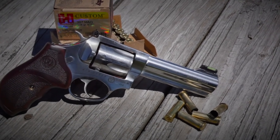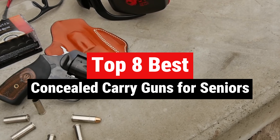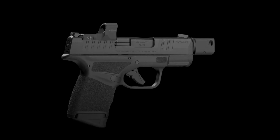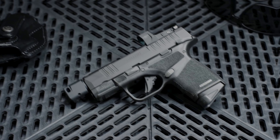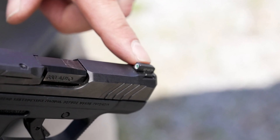We're talking about the best concealed carry guns for seniors. Whether you've been carrying for years or you're considering it for the first time, we've got your back. In this video, we're navigating the world of concealed carry with a focus on comfort, ease of use, and the perfect fit for our seasoned protectors. For more comprehensive details, visit our website, survivalpicks.com.